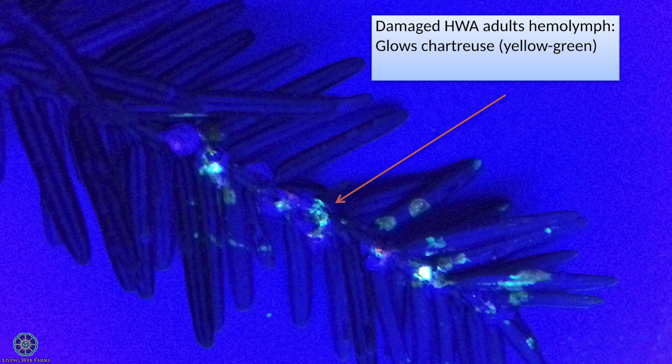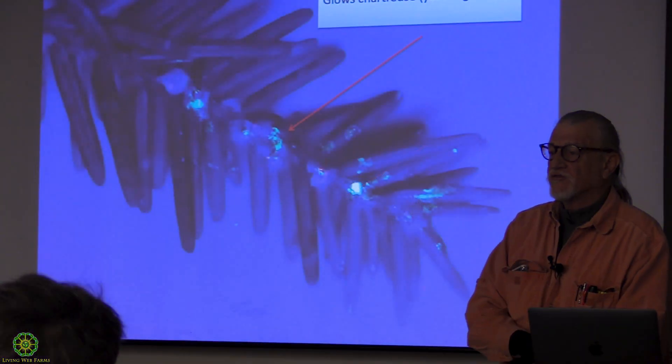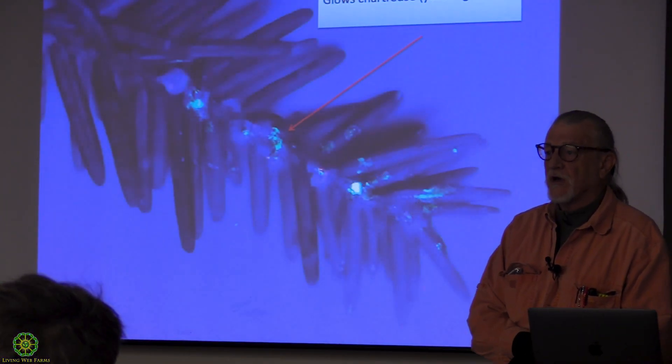Here's a bunch of blood splatter at Lee's McRae. Nobody knows about it, but there it is out in the forest. If you could hear those adelgids scream, I bet it would sound really terrible.